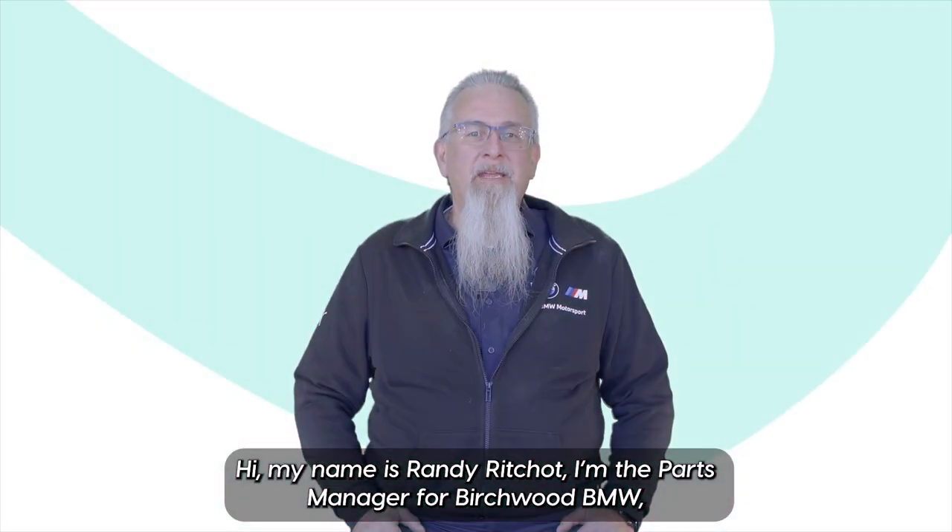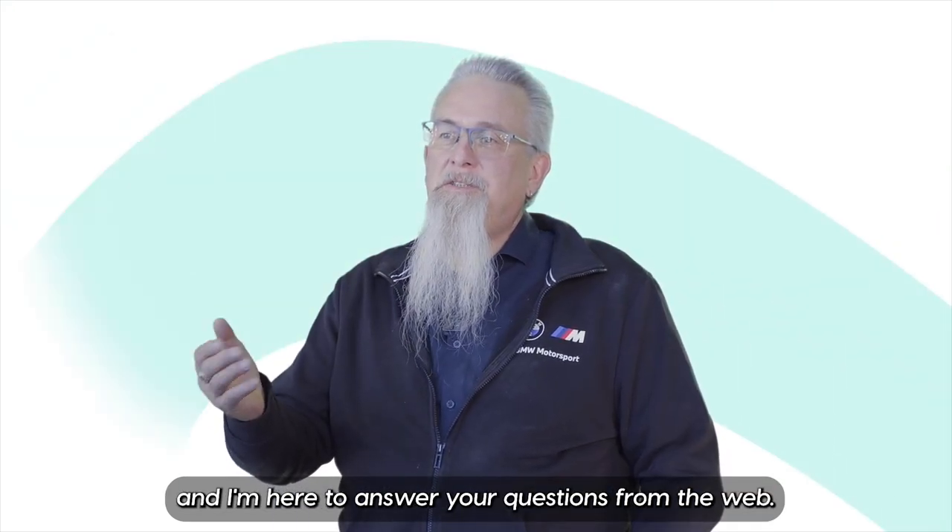Hi, my name is Randy Rashad. I'm the parts manager for Birchwood BMW and I'm here to answer your questions from the web.